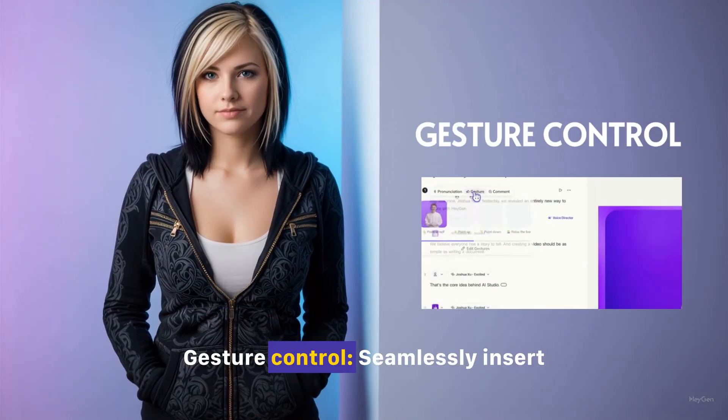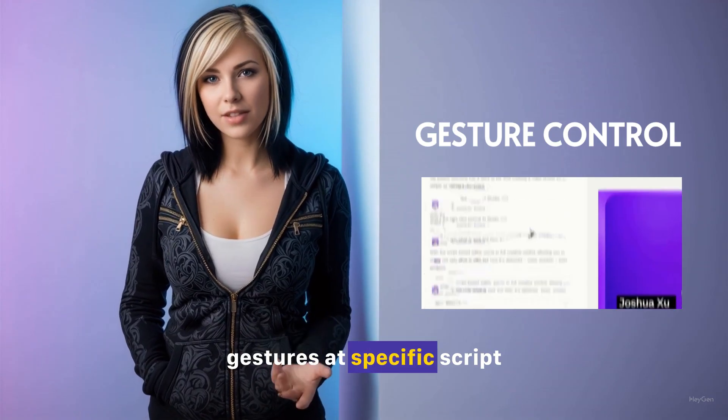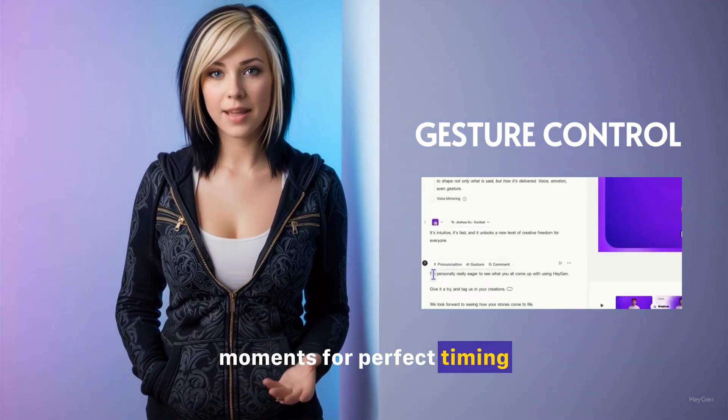Gesture Control. Seamlessly insert gestures at specific script moments for perfect timing and impact.